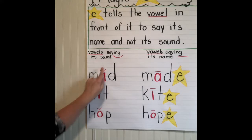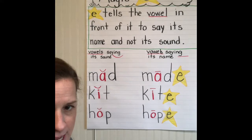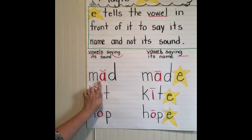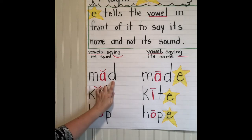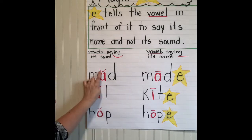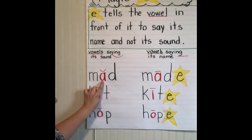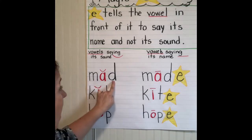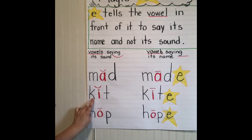So here's the vowel saying its sound. Let's look at some word patterns that we already know, like the -ad word family. We say 'mad' — this little line tells us that the A is saying the short A sound. And here's the word 'kit.'